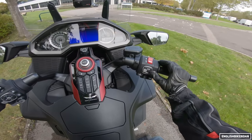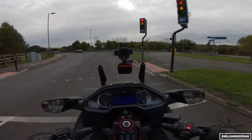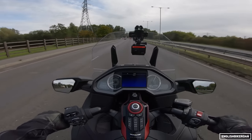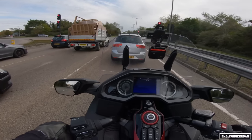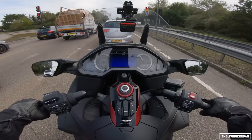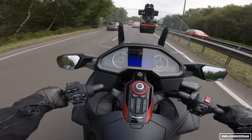Sounds rather impressive. So DCT gearbox — same old story, press D to get it going. We're a bit too wide to filter on this one. It's got the auto stop-start system, which was a bit disconcerting when I first experienced the bike turning itself off, but as soon as you touch the throttle it purrs back into life. So what's this bike like then?